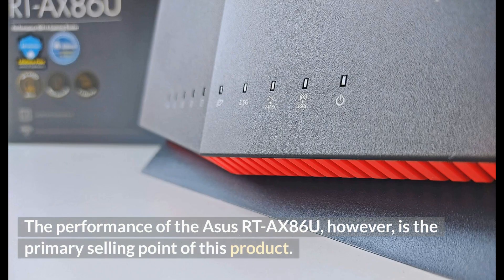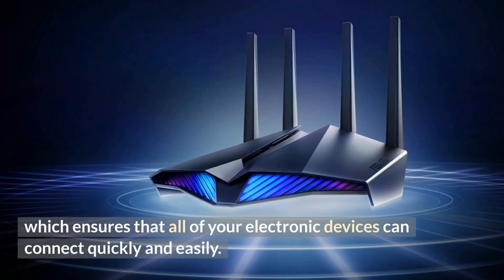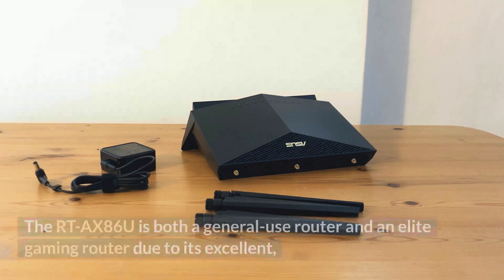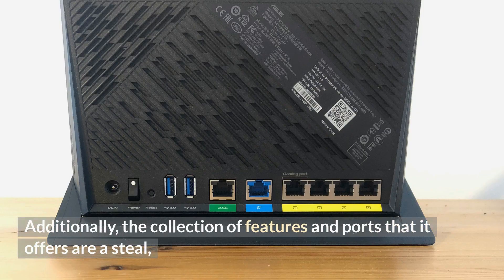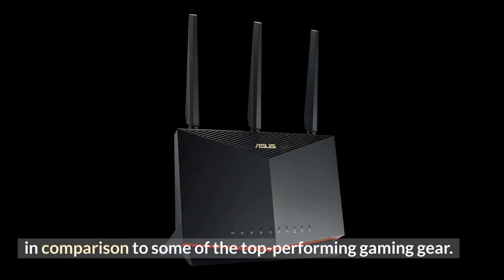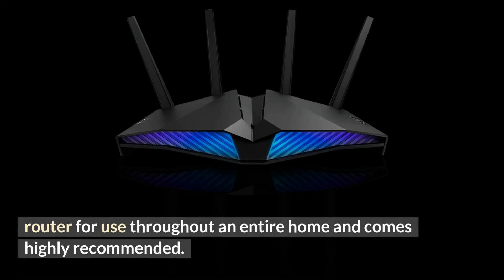The performance of the ASUS RT-AX86U is the primary selling point of this product. It comes close to the 1 gigabit per second mark, ensuring that all of your electronic devices can connect quickly and easily. The RT-AX86U serves as both a general-use router and an elite gaming router due to its excellent range and great performance even through walls and between floors. The collection of features and ports it offers are a steal compared to top-performing gaming gear, making the ASUS RT-AX86U the ideal Wi-Fi 6 router for an entire home and highly recommended.